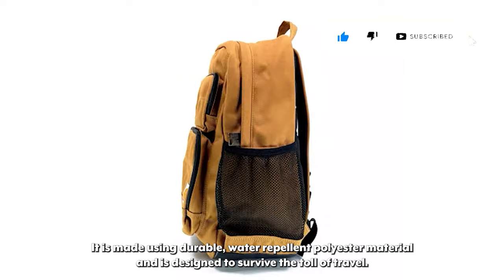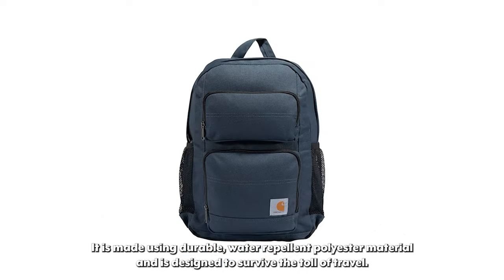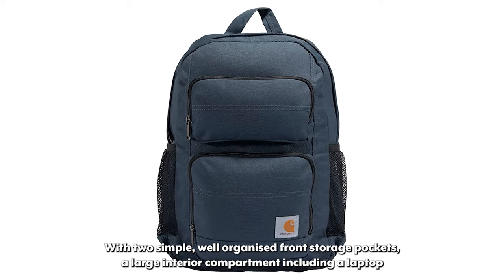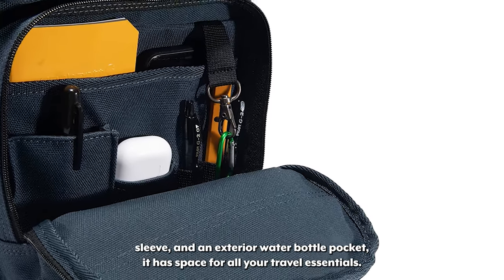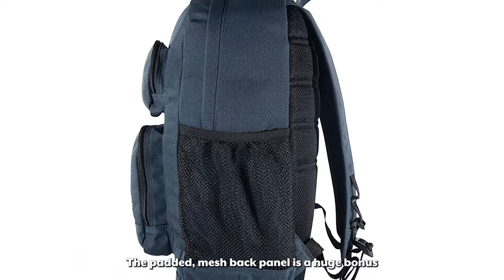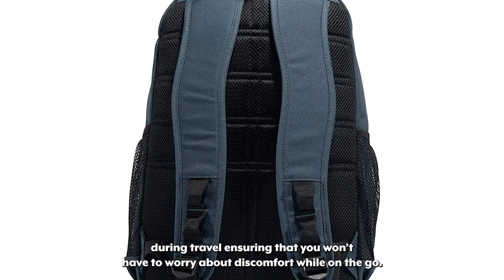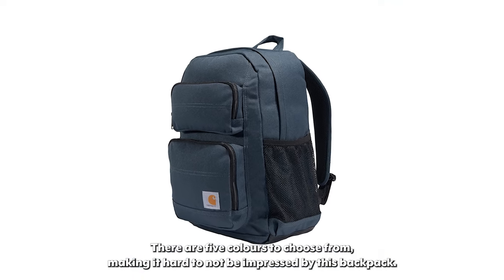It is made using durable, water-repellent polyester material and is designed to survive the toll of travel. With two simple, well-organized front storage pockets, a large interior compartment including a laptop sleeve, and an exterior water bottle pocket, it has space for all your travel essentials. The padded mesh back panel is a huge bonus during travel ensuring that you won't have to worry about discomfort while on the go. There are five colors to choose from, making it hard to not be impressed by this backpack.